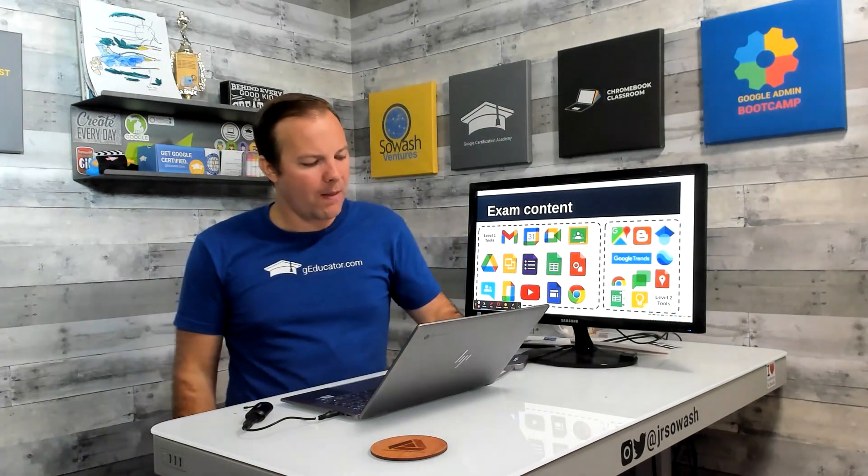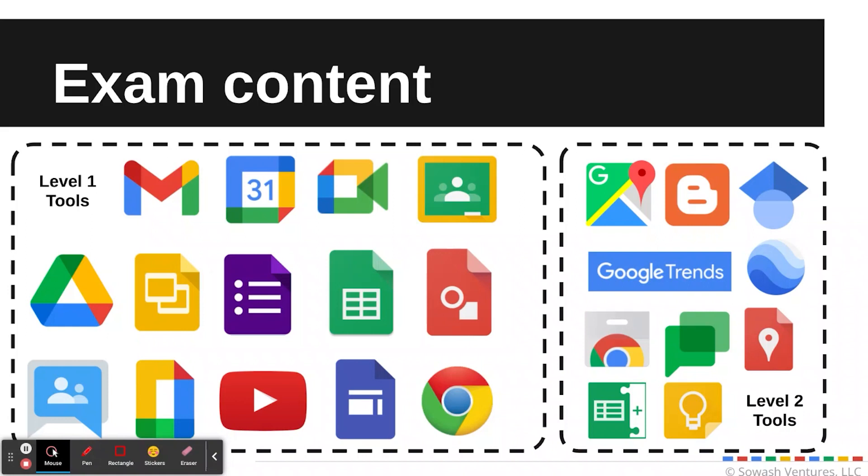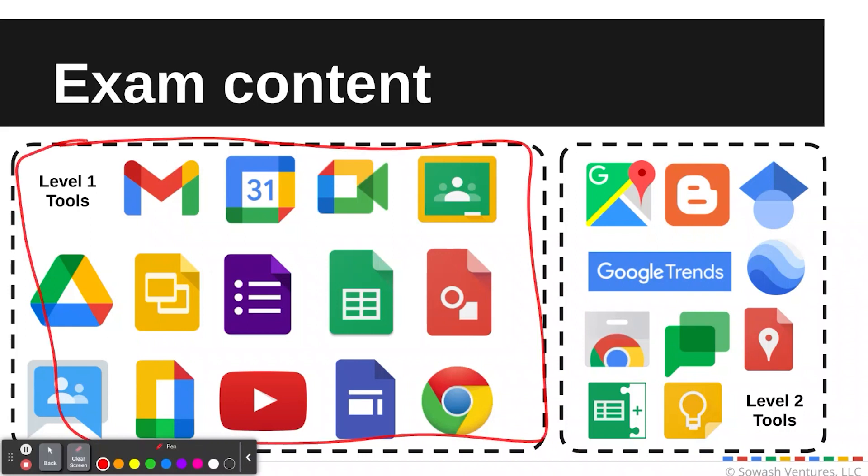Here's an overview of the actual content and tools included on the Level 2 test. The tools on the left are all included on both the Level 1 and Level 2 tests — there used to be a division with different tools for each, but there's a lot more overlap now. So if you're preparing for the Level 2 test, you need to know about everything on Level 1 plus some noteworthy additions.